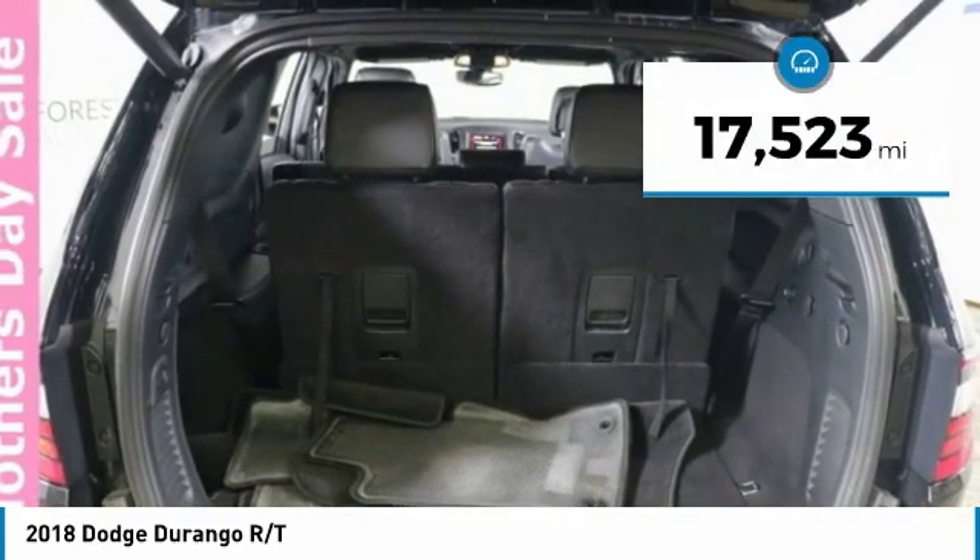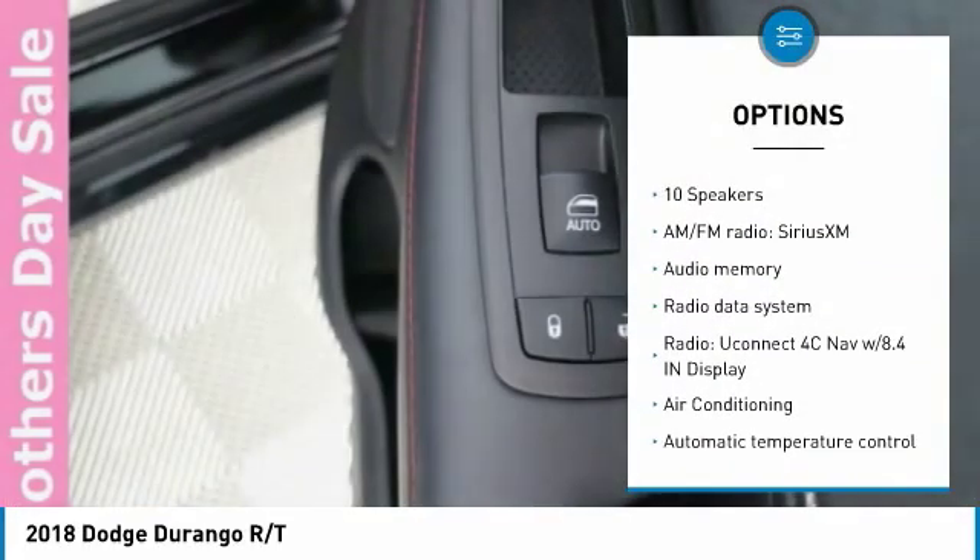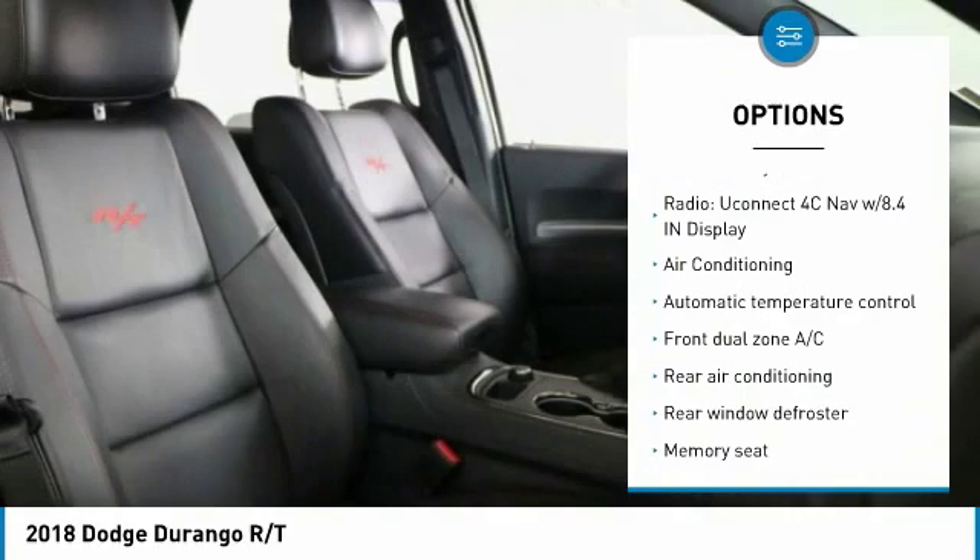This vehicle has less than 20,000 miles. Here are some of this vehicle's great options: power lift gate, remote start, power passenger seat, backup camera.